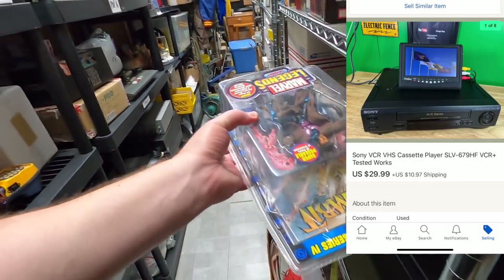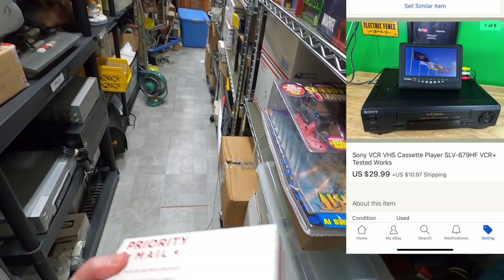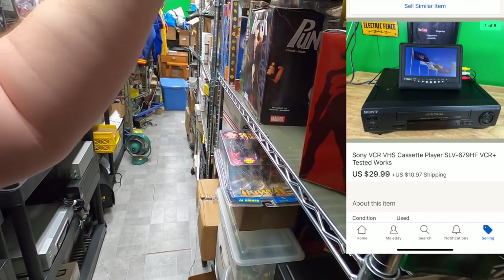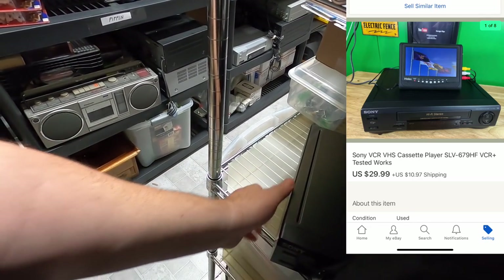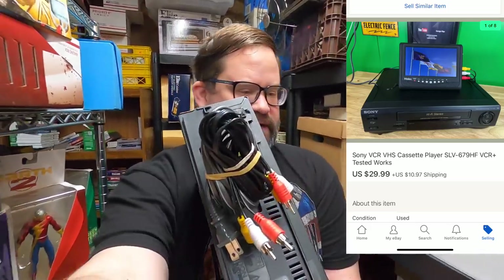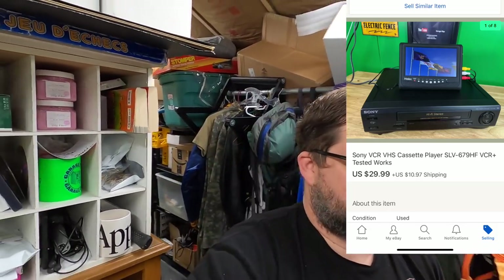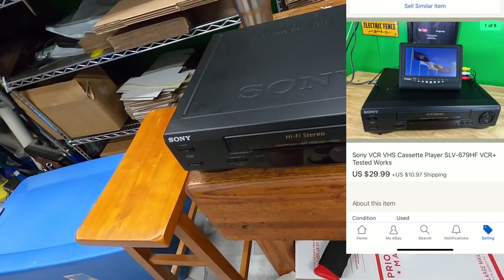I actually thought it might take a little while to sell so I didn't leave it extremely accessible. This is a Sony VHS VCR — it doesn't even have a remote control or anything, it's just the unit. I'm also including a set of AV cables rubber-banded to the power cord. I got $29.99 plus shipping on top for that.